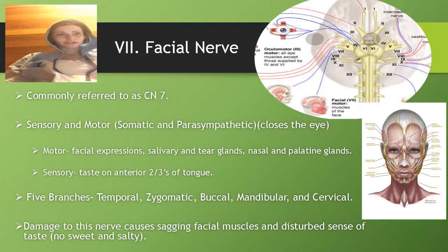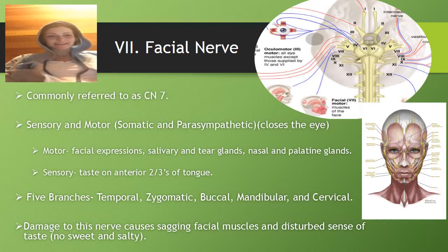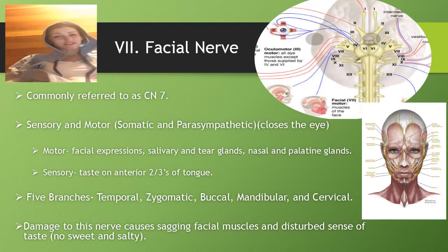Cranial nerve 7 is the facial nerve, commonly referred to as CN7. It's sensory and motor, somatic and parasympathetic — it closes the eye. Motor functions include facial expression, salivary and anterior glands, as well as nasal and palatine glands. Sensory function includes taste on the anterior two-thirds of the tongue. It has five branches: temporal, zygomatic, buccal, mandibular, and cervical. Damage to this nerve causes sagging facial muscles and disturbed sense of taste.